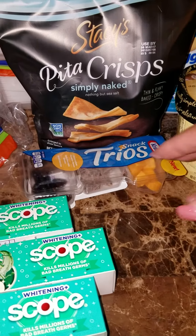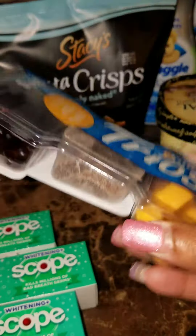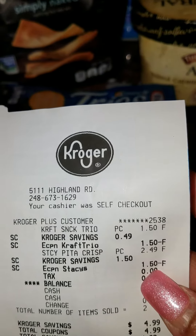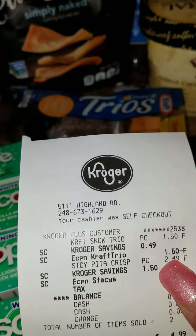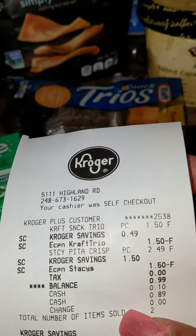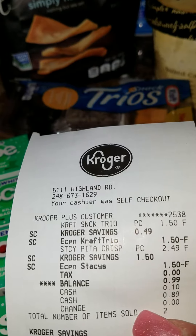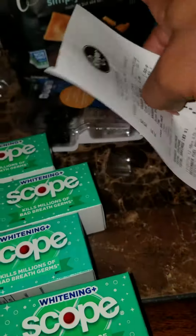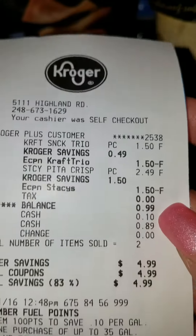The free item today is the Trios Craft chips, and these are actually part of the mega event too. They're normally four dollars and on sale for $2.49. After the dollar-fifty that came off from the e-coupon, I actually paid a dollar for these — not bad at all.